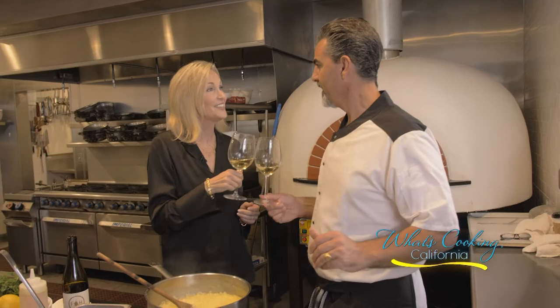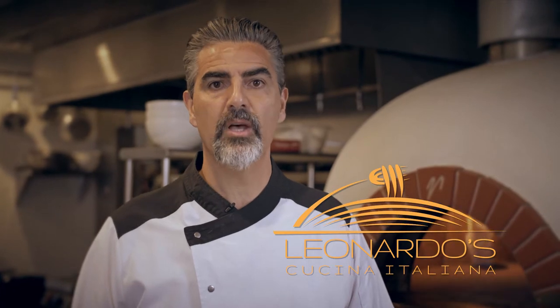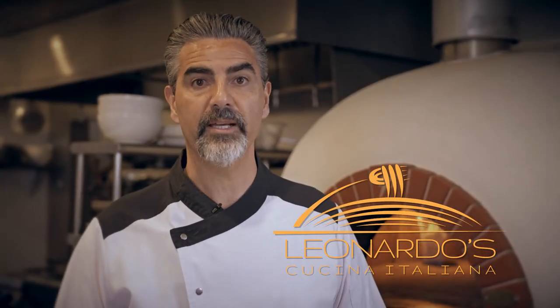Salute! Cheers! Leonardo Ristorante is proud to present closed captioning for the hearing impaired.